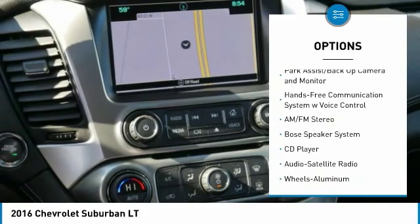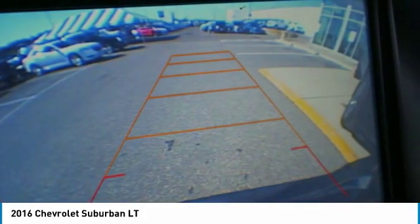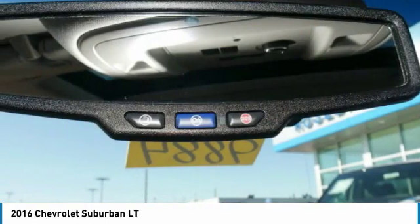Additional features include traction control, power passenger seat, power lift gate, four wheel drive, and Bluetooth wireless data link for hands-free phone.